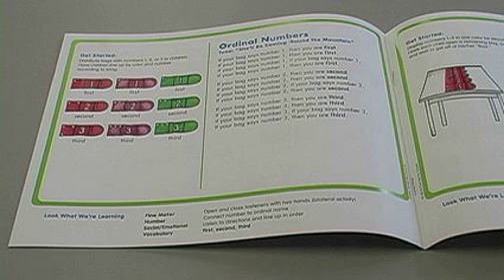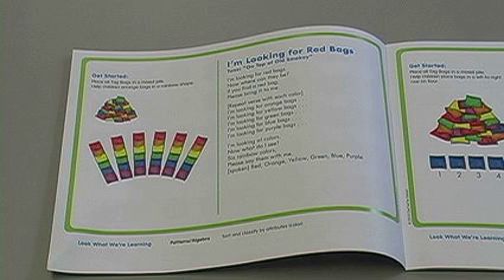The included activity booklet has activities set to familiar tunes to help guide your teaching. You can also encourage students to create and share their own activities.